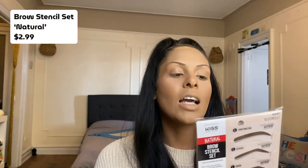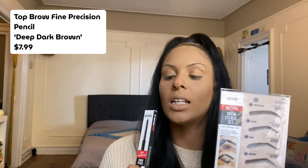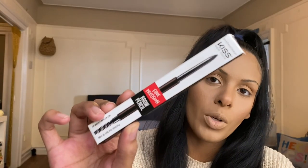My base is done and set. Now we're going to get to the brows. I'm going to use the next two products from our box: the Natural Brow Stencil Set — we'll be using one stencil, not all of them — and the Fine Precision Brow Pencil in the shade Deep Dark Brown. I originally wasn't going to use this because I thought I had this shade already, but I don't. I have a lighter version, so I want to see how this one looks for the whole brow. Since we have a stencil kit, let's go ahead and test it out.